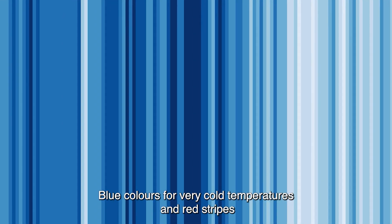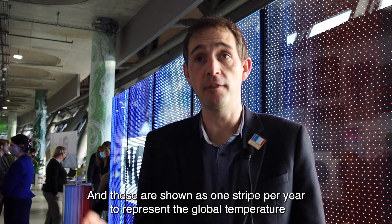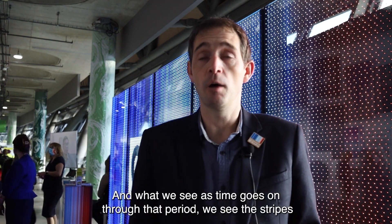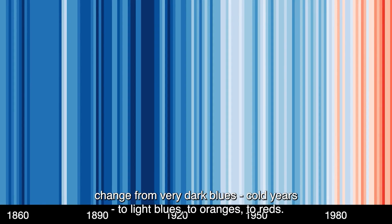Blue colours for very cold temperatures, and red stripes for very warm temperatures, and it's just shown as one stripe per year to represent the global temperature in that year, starting in 1850 and running up to today. And what we see as time goes on through that period, we see the stripes change from very dark blues — cold years — to light blues.